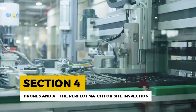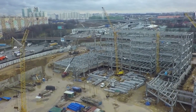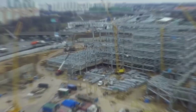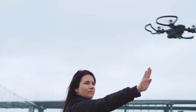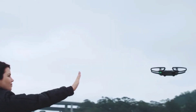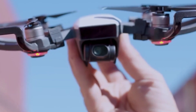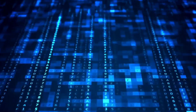Drones and AI: the perfect match for site inspection. Imagine a bird's eye view of your construction site with real-time updates on progress and potential issues. That's exactly what drones equipped with AI can do. Drones can capture high-resolution images and videos of construction sites, while AI algorithms analyze the data to detect problems, monitor progress, and even generate 3D models.